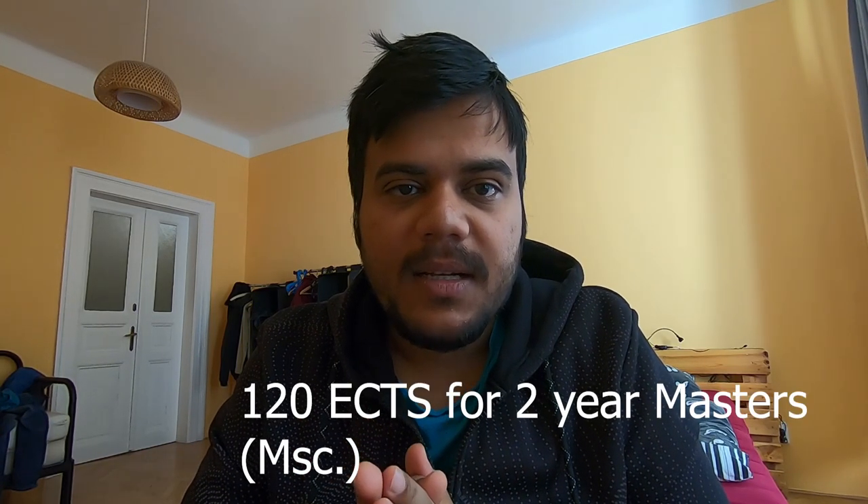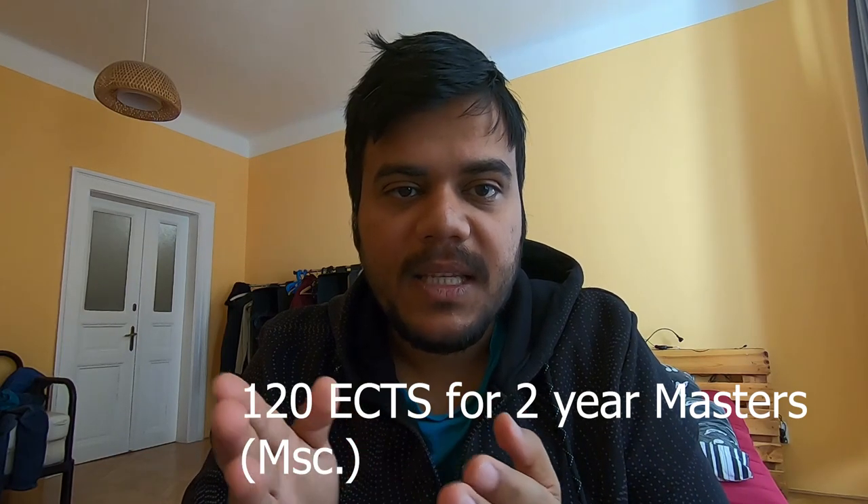The research-based masters is popularly called MSc, as contrasted to the MS in the US. It's a Master of Science in different streams. Ideally you need to complete 120 ECTS to pass the master's program and graduate from any research university in the Netherlands. These are generally called TU, short for Technische Universiteit, which literally translates to Technical University. I'll cover what ECTS means a bit later.